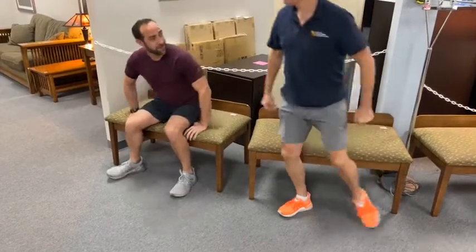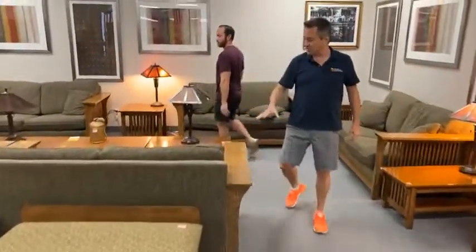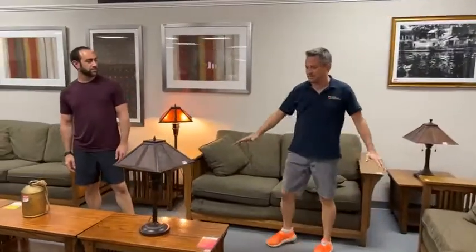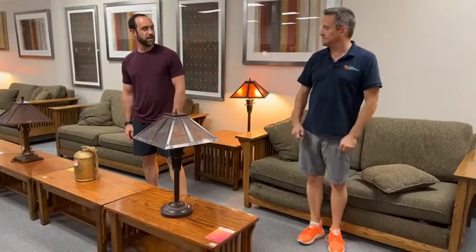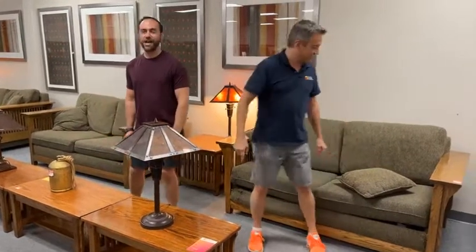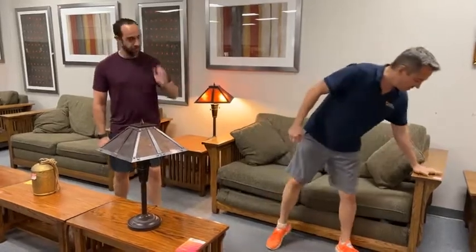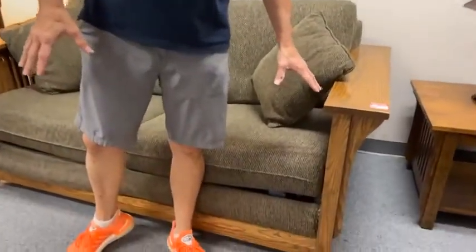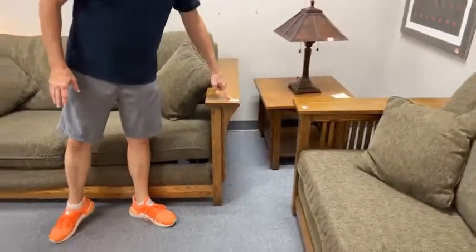So this is what we have left. These are the sofa beds — they pull out and there is a bed, hence the sofa bed. It's a sofa when the bed is not out. These come with big arms. Some of these are going to be less than $99 — the price on these is $99.